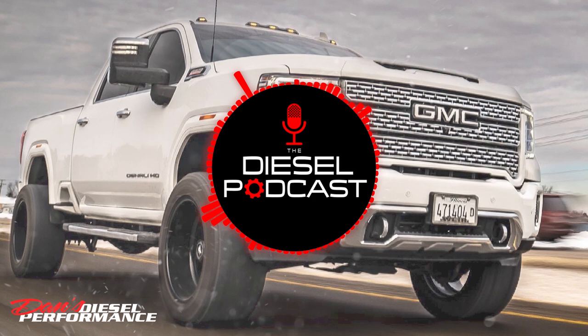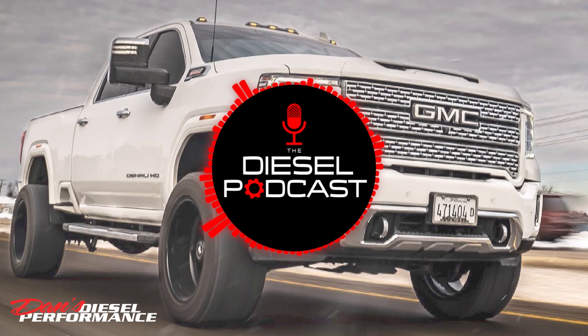This podcast wouldn't even exist without you guys. Today, we've got Dan and Ty from Dan's Diesel Performance. We're going to talk drop-in turbos — not just Duramax turbos but also drop-ins for Cummins and Power Strokes. They've got some really cool things they're working on getting ready to release, and I wanted to catch up with them and see what their plans are for upcoming events.